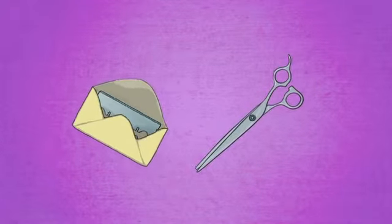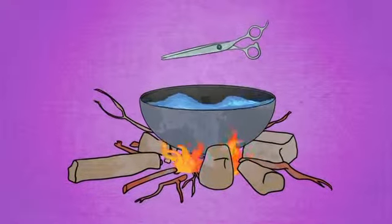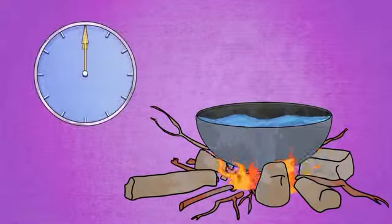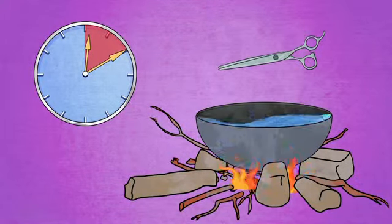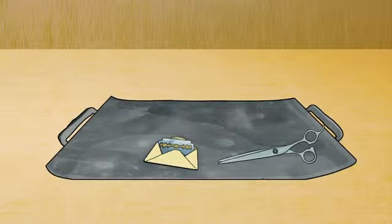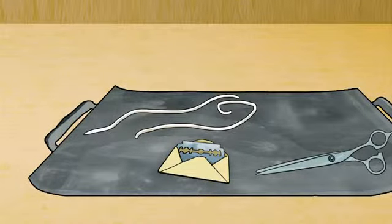To help a baby straight after birth, you will need the following. Number one: a new clean razor or scissors that have been cleaned in boiling water to cut the cord. Putting scissors in boiling water and keeping them there for at least 10 minutes will kill the germs. Number two: two clean ties — these can be pieces of cloth to secure the cord with.